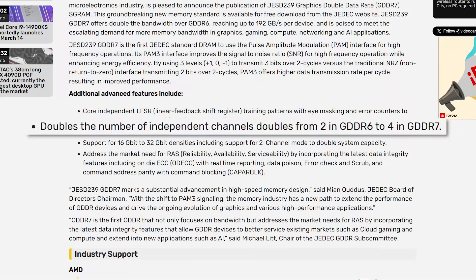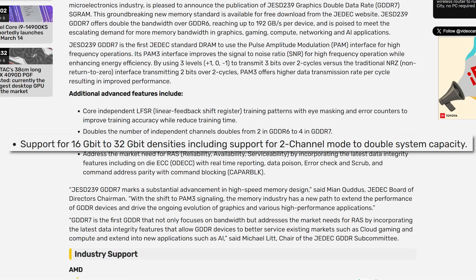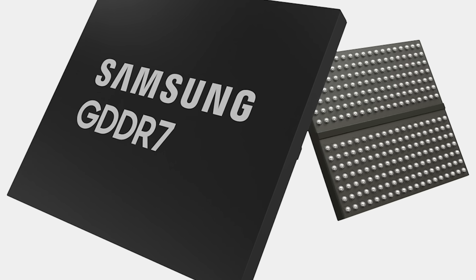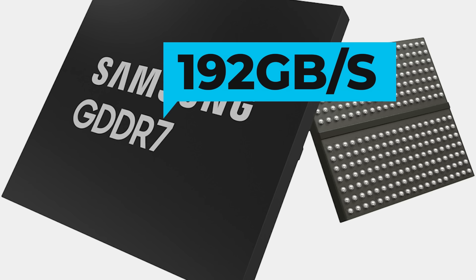For starters, it doubles the number of independent channels from 2 to 4, it supports 16 gigabit to 32 gigabit densities, improved signal-to-noise ratio with pulse amplitude modulation, and more. But the biggest thing here is its speed — GDDR7 doubles the bandwidth over GDDR6, reaching as fast as 192 gigabytes per second per device.